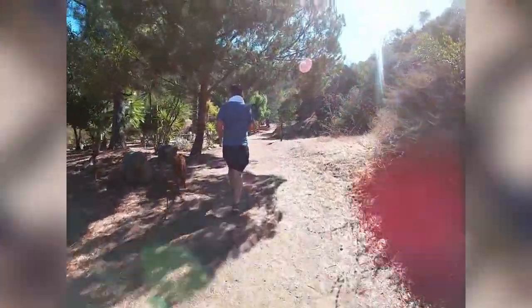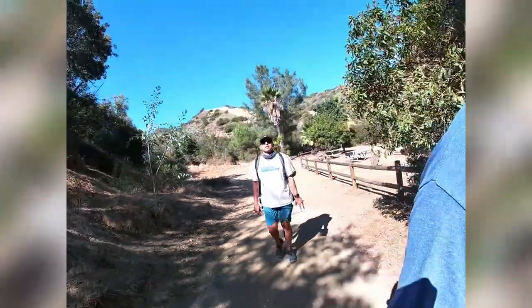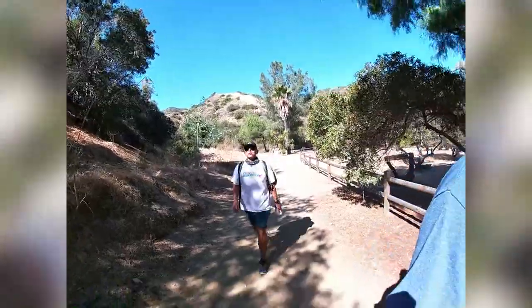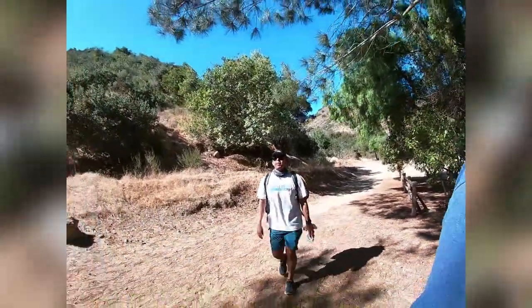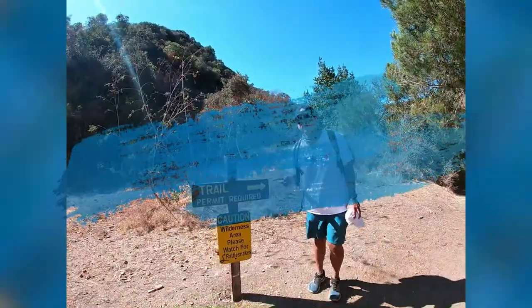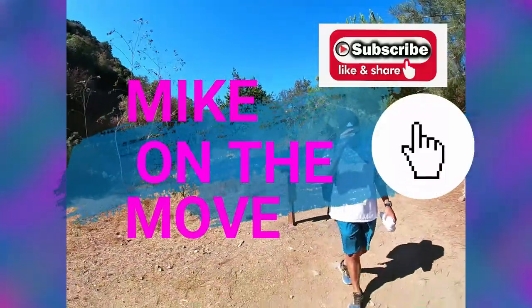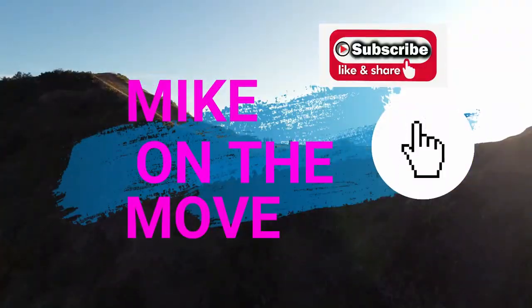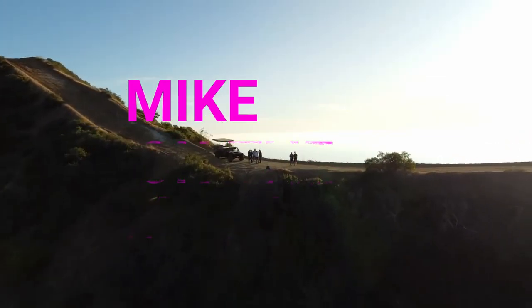Well, there you have it, folks. I made it down safely on this hike back down to the Hermit Gulch campground where we started. If you have any comments or suggestions, please share them on this video. I ask all of you not only to like my video, but to subscribe to Mike on the Move so I can keep you posted on my latest videos and adventures. I hope you're all doing well. Stay healthy and safe. Talk to you all soon.